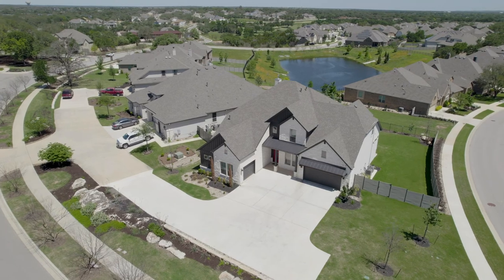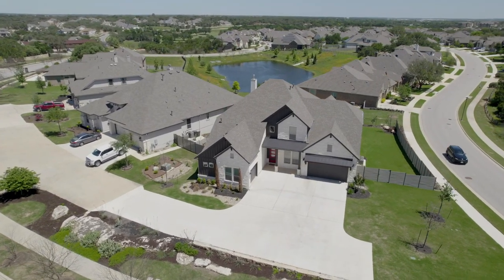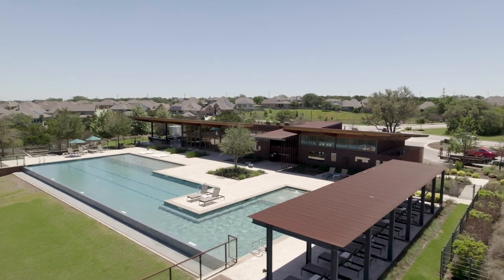Wolf Ranch broke ground in 2015 and covers over 1,100 acres. It's projected to add thousands of residences by 2030, and this development is well underway of meeting its goal of 2,600 single family homes — this will be one of the largest developments in Central Texas. You'll find both single-story and two-story homes, resale as well as new construction.